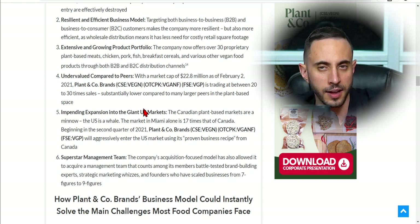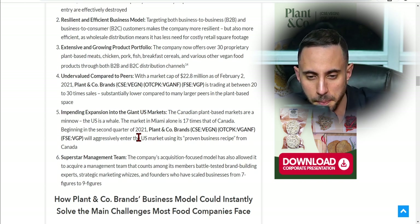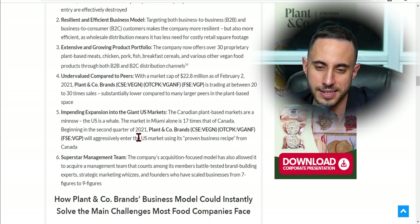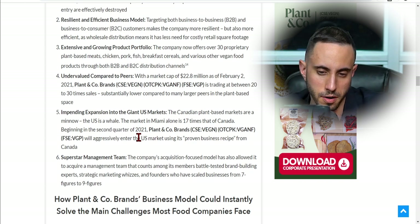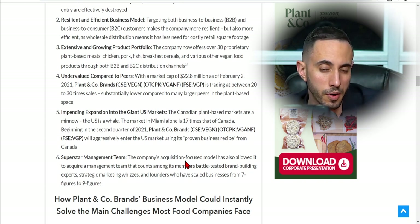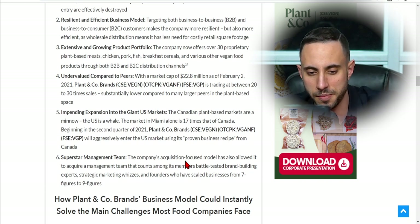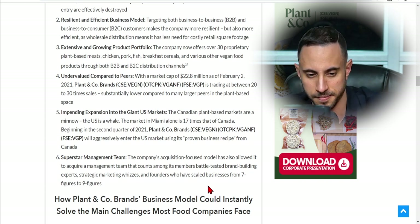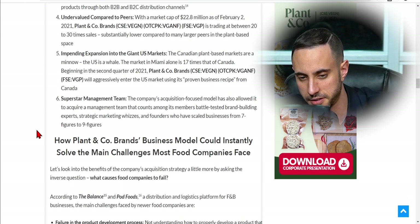Fifth, there's an impending expansion into the giant US market. The Canadian plant-based market is a minnow — the US is a whale. The market in Miami alone is 17 times that of Canada. Beginning in Q2 2021, Plant & Co Brands will aggressively enter the US market using its proven business recipe from Canada. Sixth, the company has a superstar management team — their acquisition-focused model has allowed them to bring in battle-tested brand-building experts, strategic marketing specialists, and founders who have scaled businesses from seven figures to nine figures.